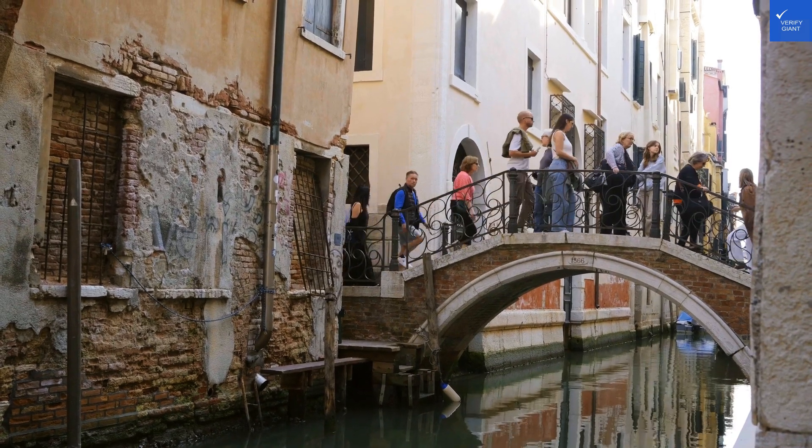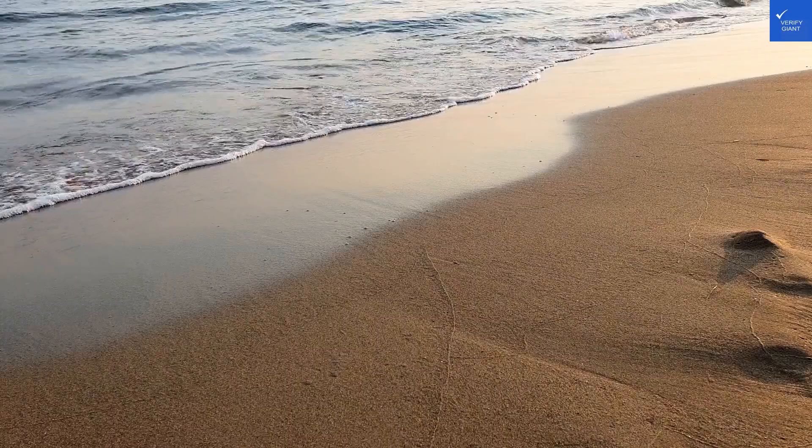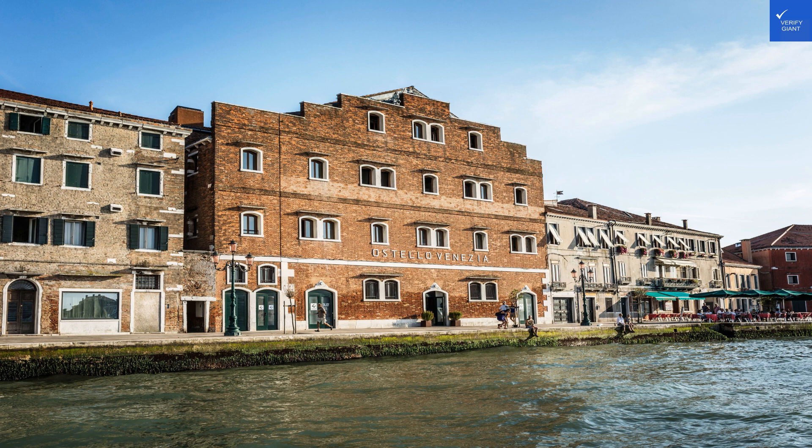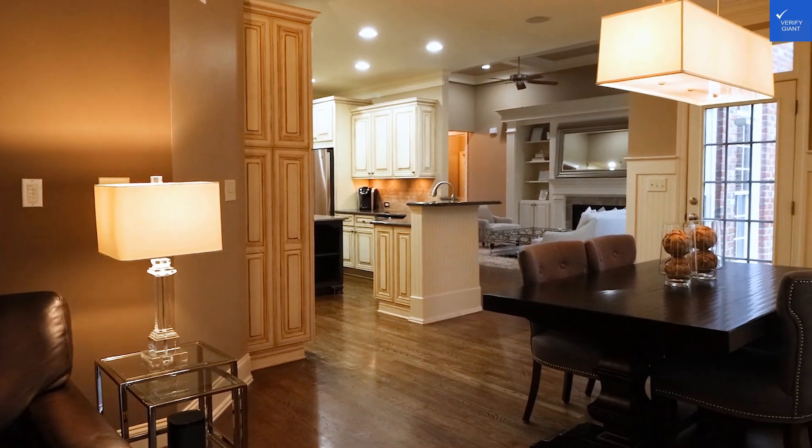Welcome back to VerifyGiant, your go-to source for helping you shop online safely. Today, we're diving deep into Generator Venice, Italy, where the canals are beautiful, but the hotel experience might just leave you a bit soggy.